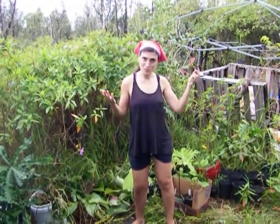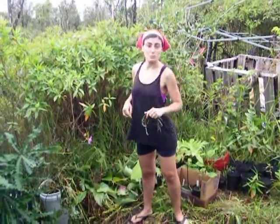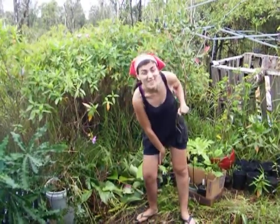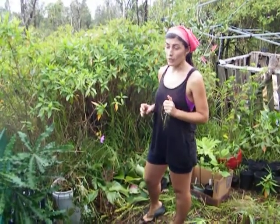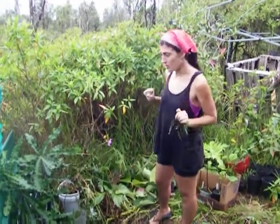Hello everyone, welcome back to the farm. It's May 1st, 2020. Happy May Day. Yesterday I did a big plant haul from someone in our neighborhood from Craigslist who has a 9-acre property, grows many things, has a nursery. I wanted to share some of the things that we got. We're going to do this video in two parts — first part is edibles, and then second part is ornamentals. So let's go ahead and get started.